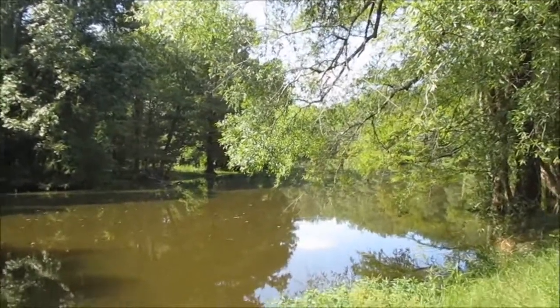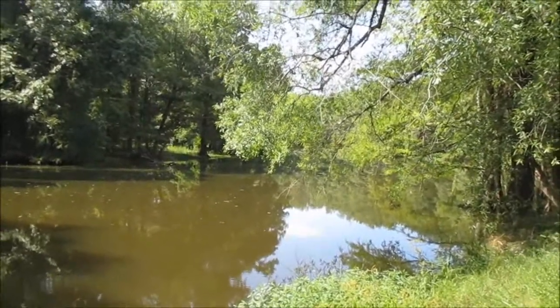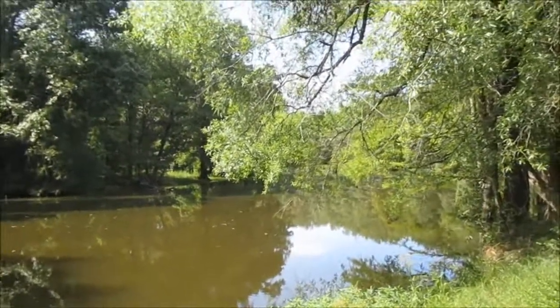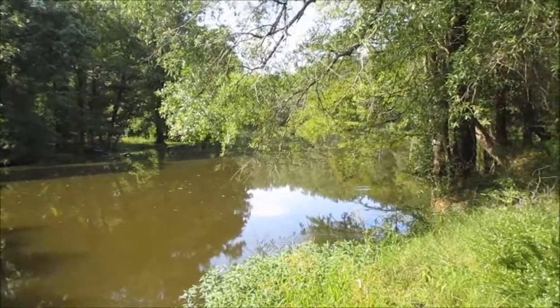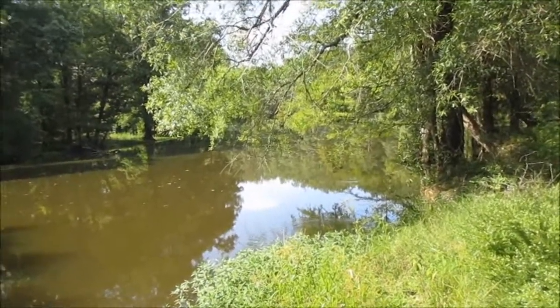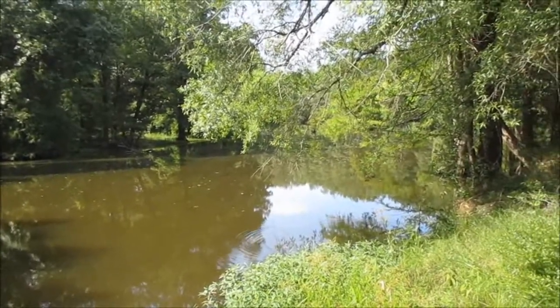Six inches to eight inches is considered big for a flyer. Never caught one — it's on my bucket list. So let's see if I can get one today. If not, we got bluegill, warmouth, crappie, bowfin, gar — pretty much everything in here. So it should be a fun day.